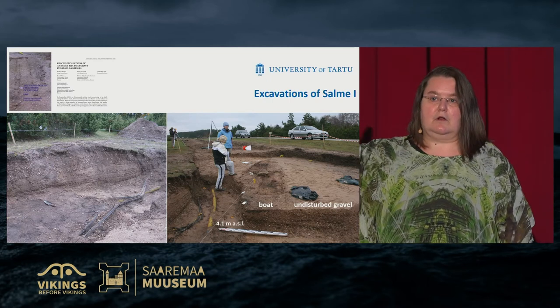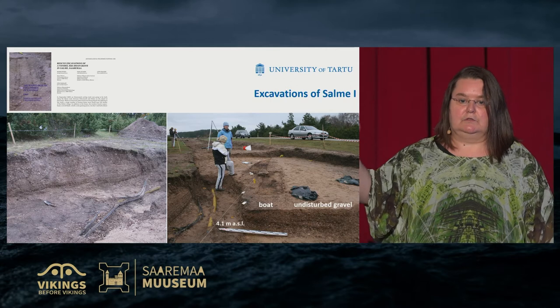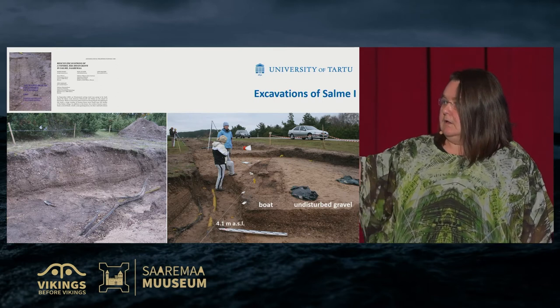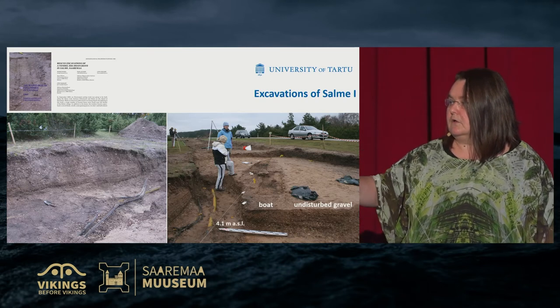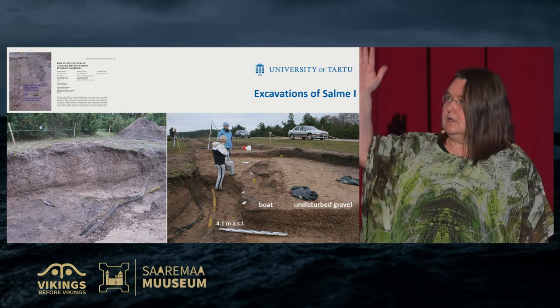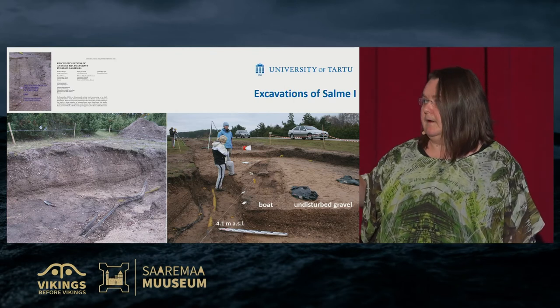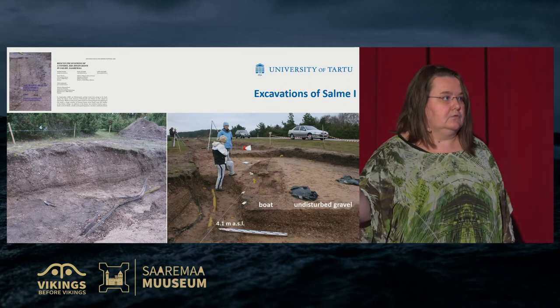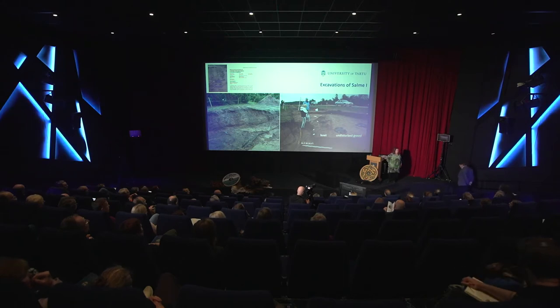According to the new system, the level of the Salme boat bottom is 4.1 metres above sea level, but according to the old system it was 1.8 metres. I would now like to give the floor to Alan Rosenthal, who will speak about the geological studies. These studies were also published last year. Thank you.